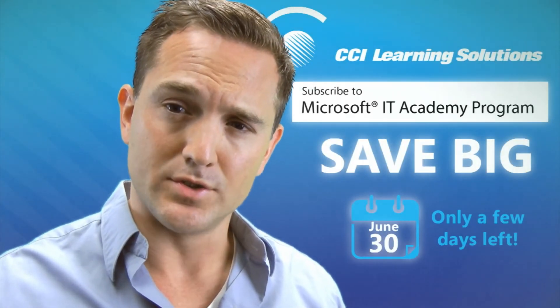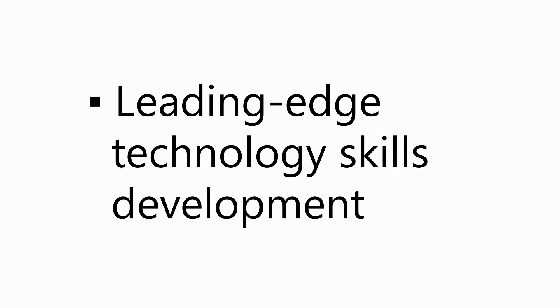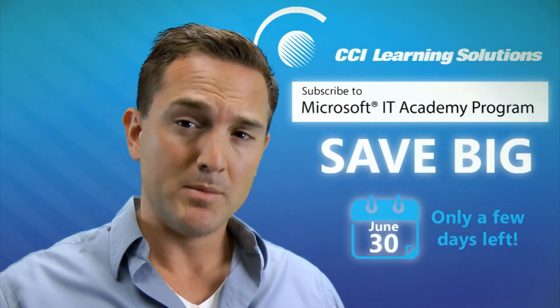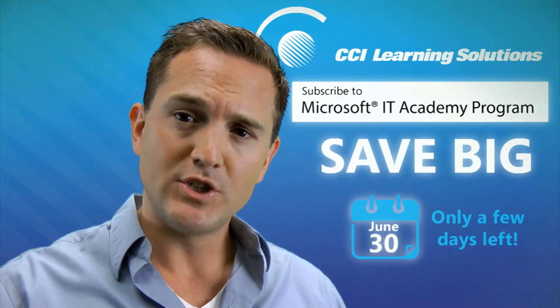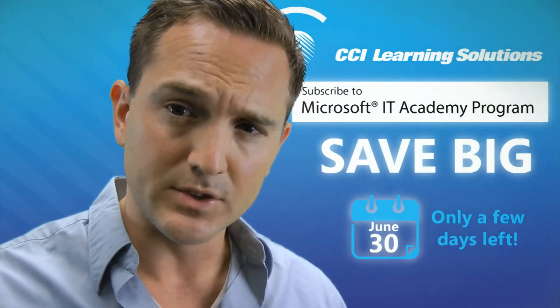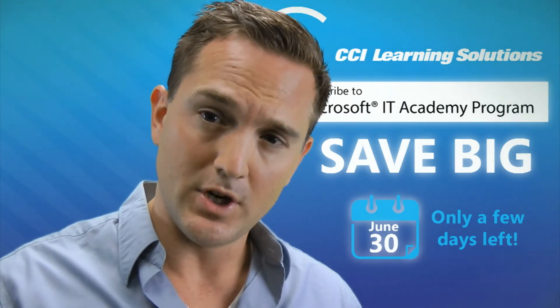It connects students, teachers, employers, and local communities through a lifelong learning model of leading-edge technology skills development. The Microsoft IT Academy program bridges the gap between education and the real world, because it equips students with the IT skills required for success in today's IT-centric job market.